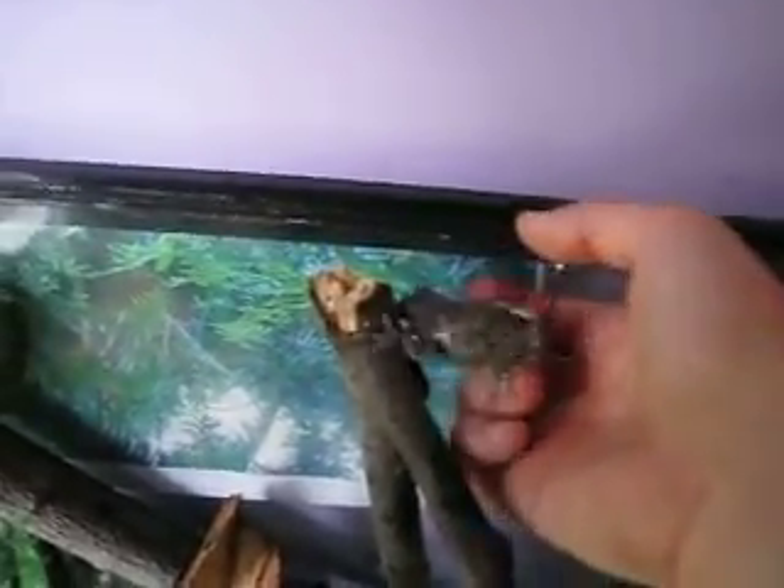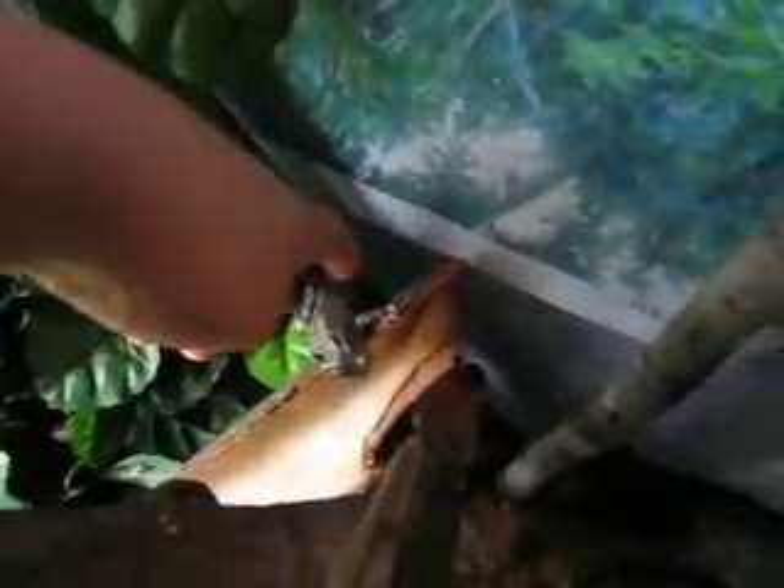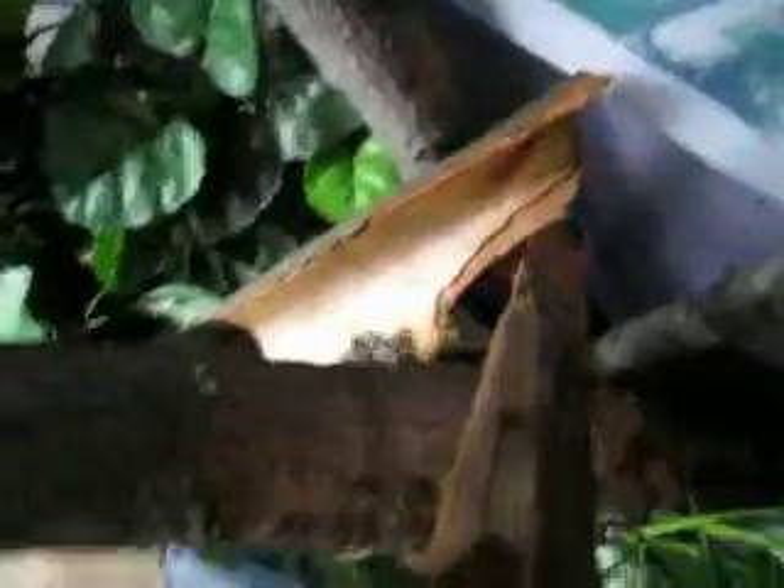He's a pretty cool little guy. Let me see if he'll let me hold him. Like I said, he's pretty cool. He likes to sit right there. He's just a crazy little frog.